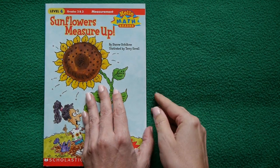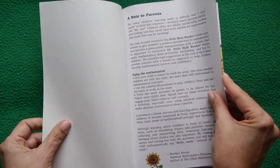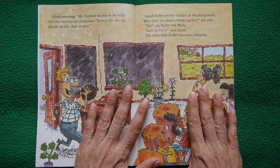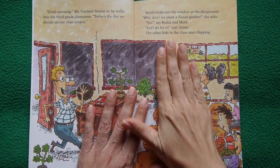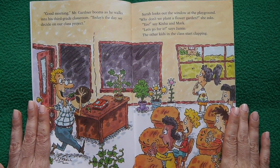Sunflowers Measure Up by Diane Ocultree — who actually sent this personal copy so that you could read it. This is a VIP book, and she wanted you to feel extra special about this story.